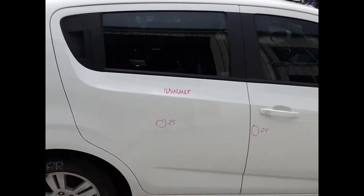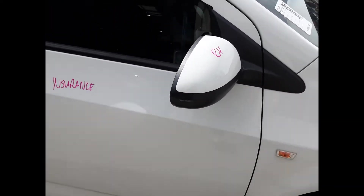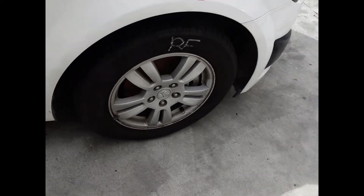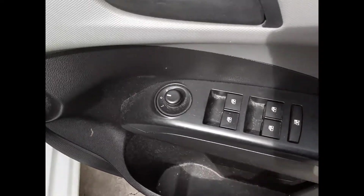Right-rear door has one small dent as does the right front door, right power door mirror, right guard has one small dent and a right front 15-inch factory alloy mag with a good tyre, with the driver's side door trim, power window master switch.